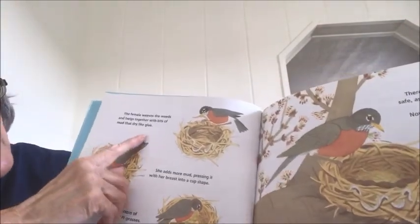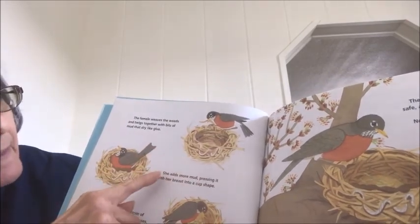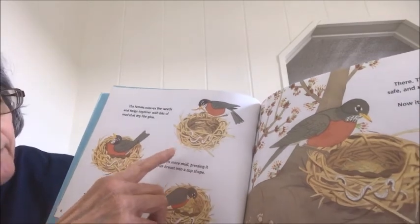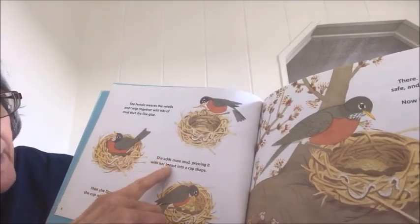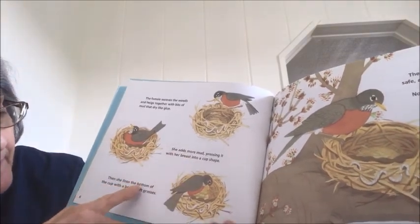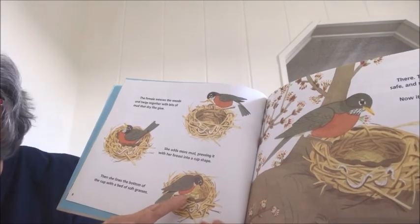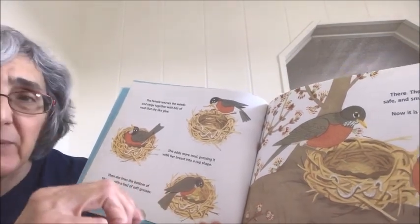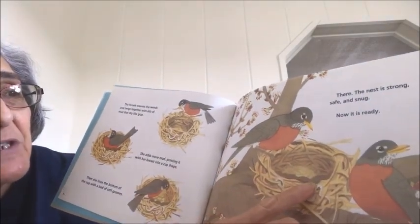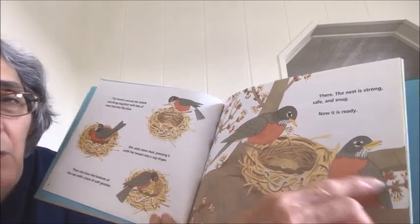The female weaves the branches and twigs together to make a round bowl, and she adds some mud to glue them together. Then she adds more mud, pressing it with her breast to make a cup shape. Then she lines the bottom of the nest with a bed of soft grasses, and sometimes they pull some of their feathers out and put them in there too. And then the nest is strong and safe and snug, all ready.